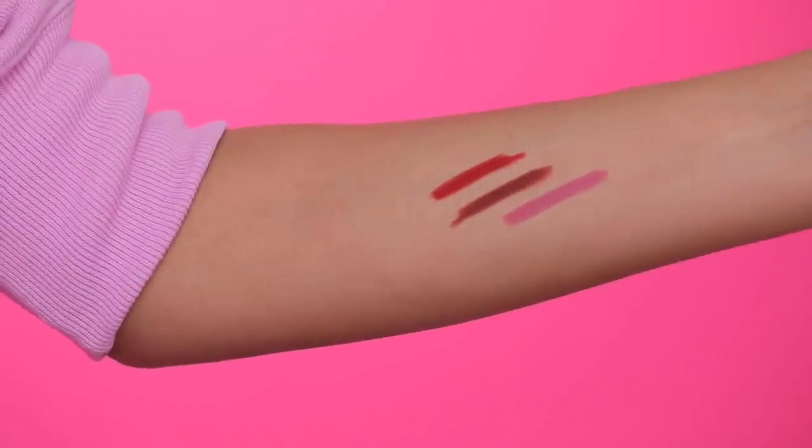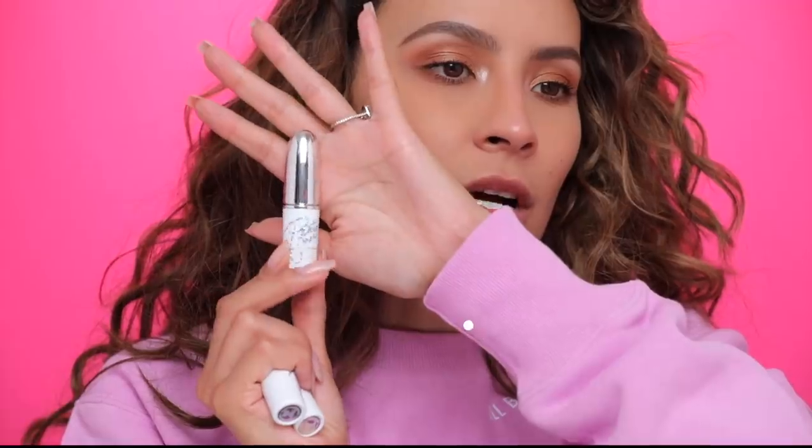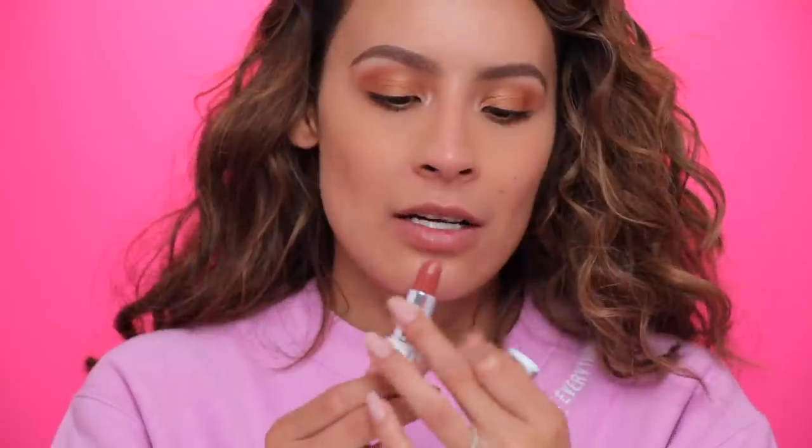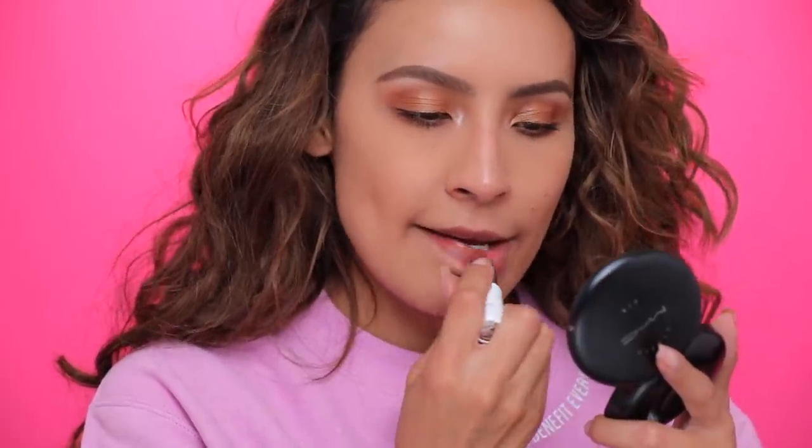Then we have these three lipsticks in really pretty Patrick Starr limited edition packaging. This color is Mama Star — I love that he named it after his mama. I'm going to apply Mama Star for you guys with no lip liner. MAC lipsticks are really nice and creamy with that great smell — like cookies or something — and this is a satin finish. It's a really beautiful pigment.